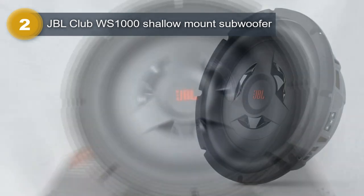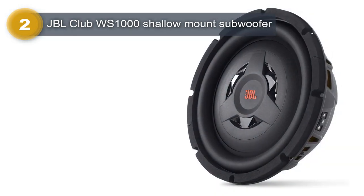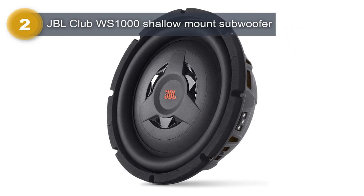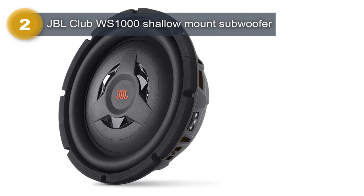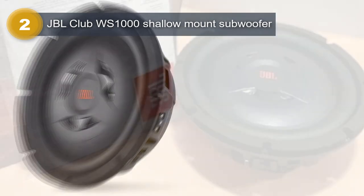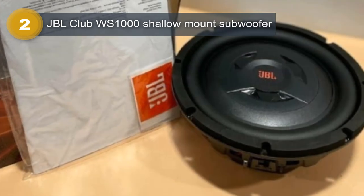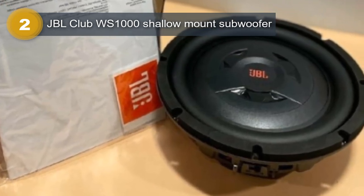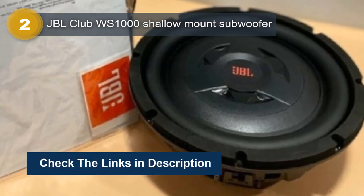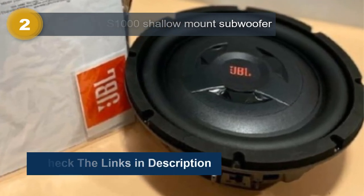The subwoofer also boasts a frequency response range of 35 to 175 Hz, which means it can reproduce a wide range of low-frequency sounds with accuracy and clarity. Whether you are a music enthusiast who enjoys listening to bass-heavy music genres like hip-hop, electronic dance music, or rock, or simply looking to improve your car audio experience, the JBL Club WS1000 Shallow Mount Subwoofer is a must-have.